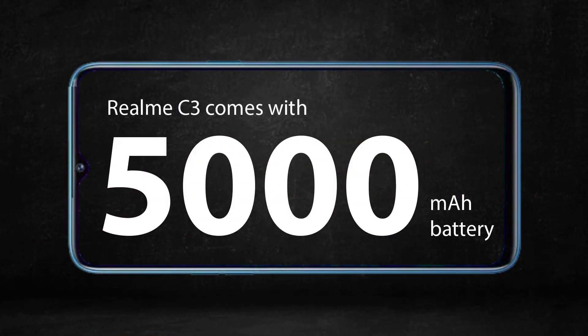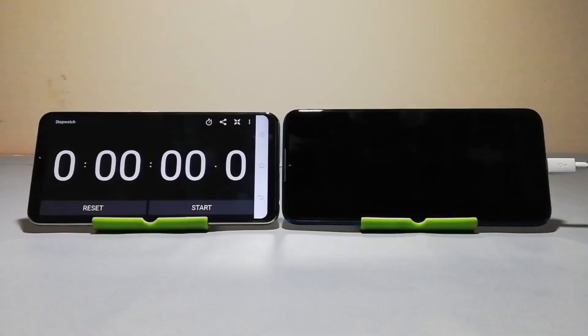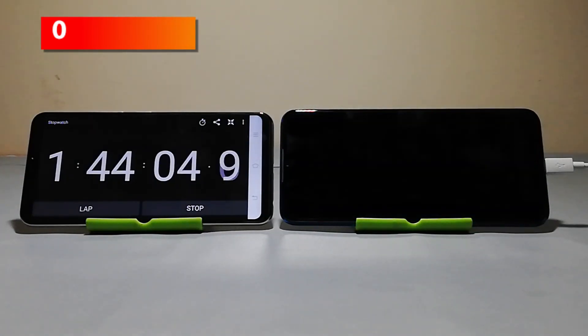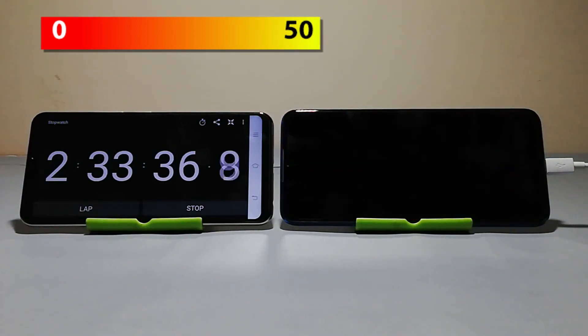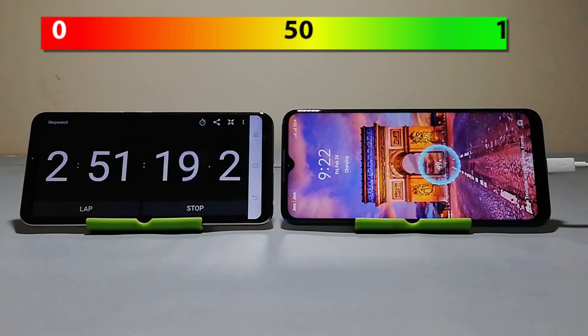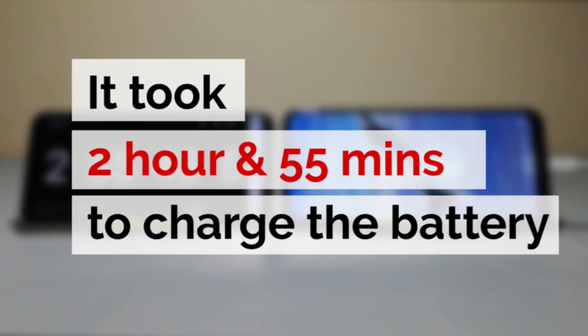Realme C3 comes with a 5000 mAh battery and features a 10W power adapter and micro USB cable. So let's get started. Realme C3 took 2 hours and 55 minutes to completely charge from zero.